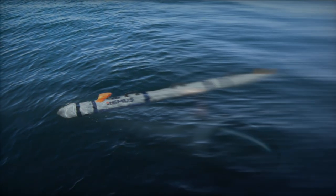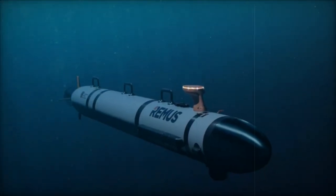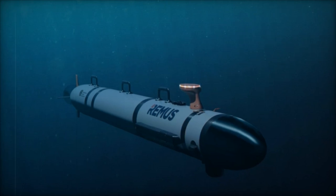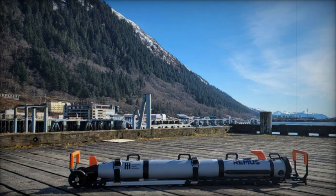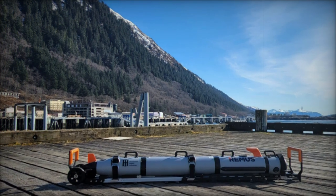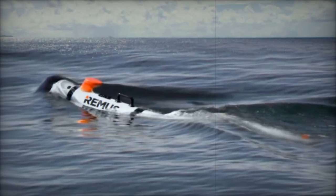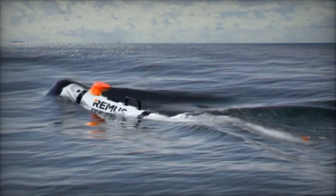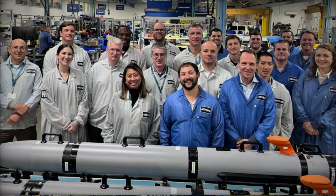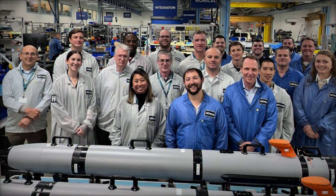The Lionfish is designed to perform a wide range of missions, from mine detection and intelligence gathering to environmental monitoring. Its open architecture allows for the integration of various payloads, giving the vehicle the versatility to undertake different roles based on specific mission requirements. This adaptability is critical as naval operations demand multifunctional tools capable of transitioning seamlessly between tasks in diverse operational theaters.